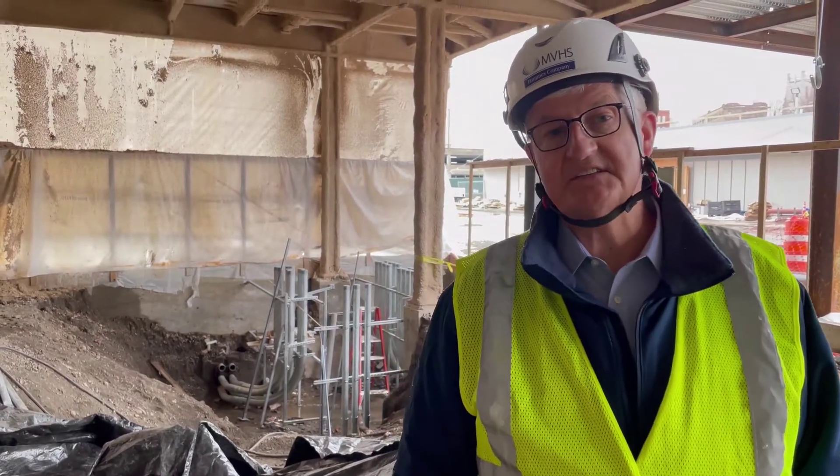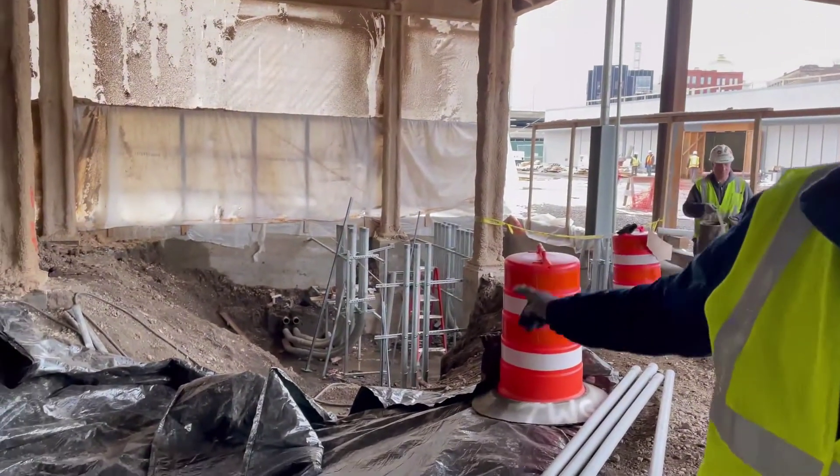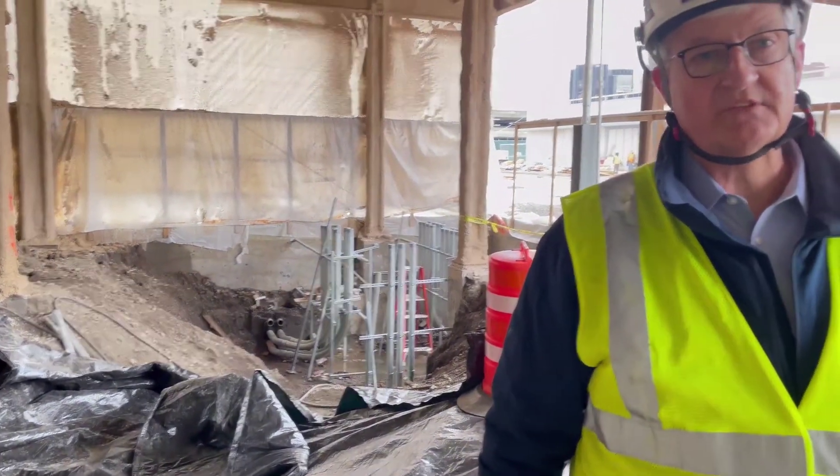Now I'm on the east side of the first floor. Behind me, all those metal pipes are the conduits coming in from the street to supply electricity to this end of the building.